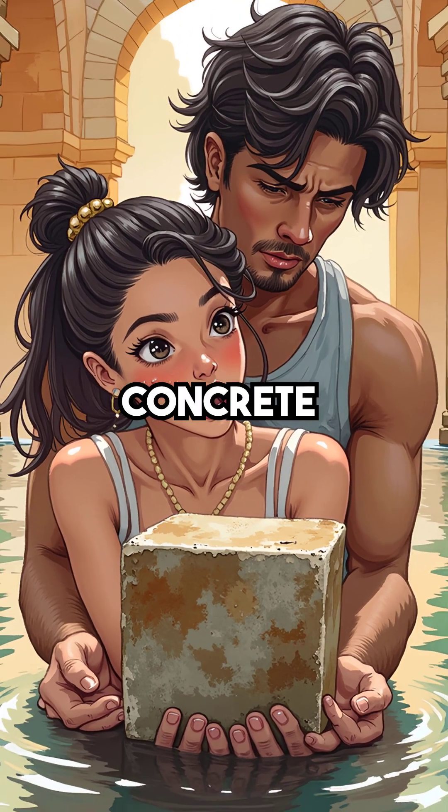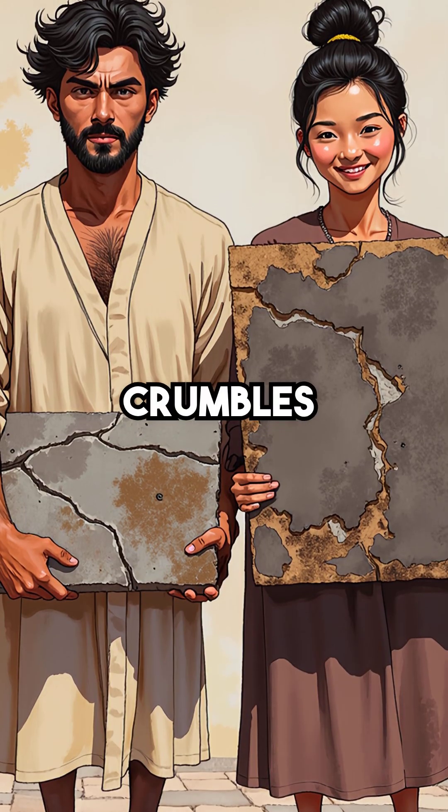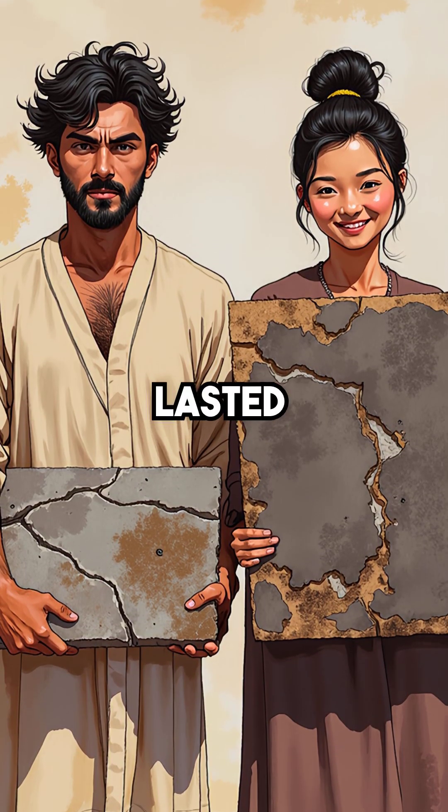Fourth, their revolutionary concrete actually grew stronger when submerged. Modern concrete crumbles in seawater, but Roman concrete lasted centuries.